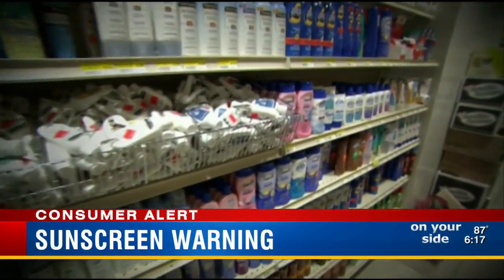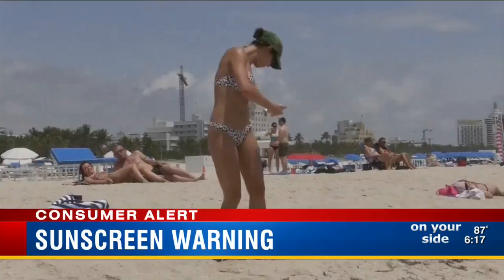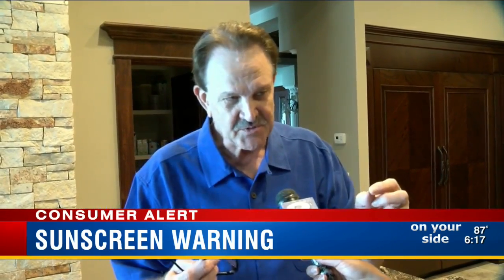What surprised me, however, is that the mineral sunscreens — those that contain zinc oxide and titanium dioxide, those that reflect the sun — as opposed to the chemical sunscreens that absorb the ultraviolet rays, those performed worse than the chemical sunscreens.